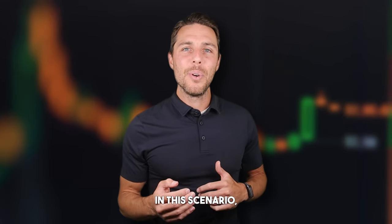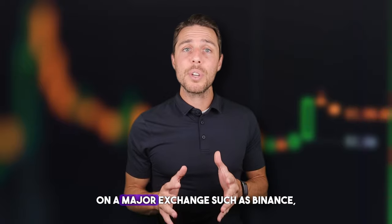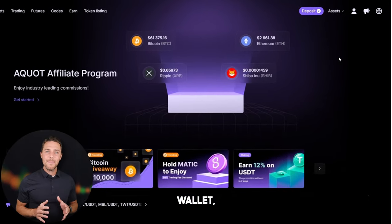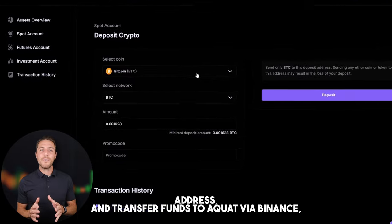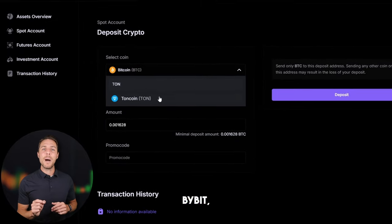Let's explore a hypothetical situation where we begin with an initial investment of $7,000 and assess the potential returns. We'll assume we purchase TUN on a major exchange such as Binance, Bybit, or Coinbase. The next step is to transfer the acquired TUN to Aquat: go to the wallet, select the deposit page, copy the TUN address, and transfer funds to Aquat via Binance, Bybit, or Coinbase.